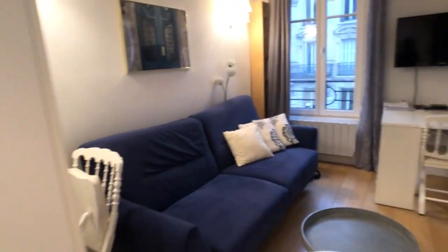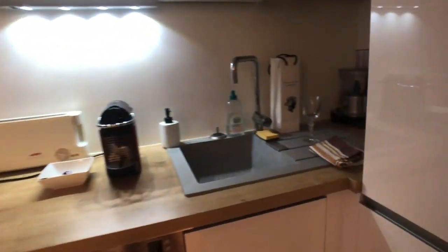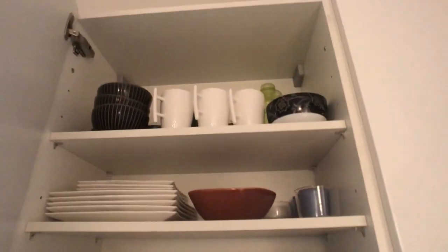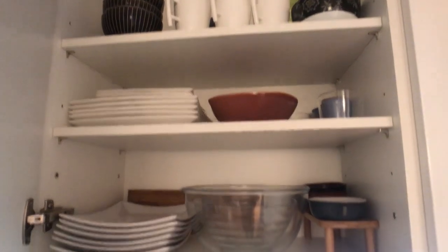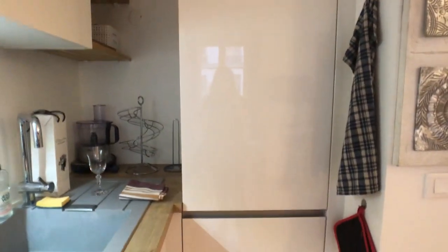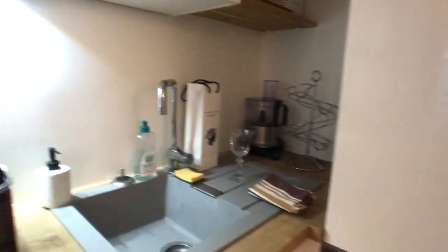Over here is the kitchen, fully equipped — Nespresso machine, toaster, water kettle, there's an oven, a microwave, and all the plates and tableware. It's fully furnished. There is also a dishwasher, and then this is the refrigerator that I won't open because there's someone living here.